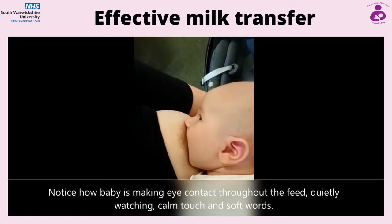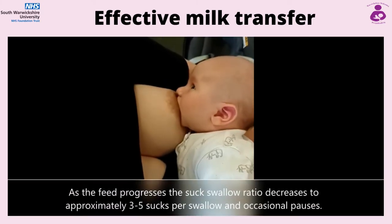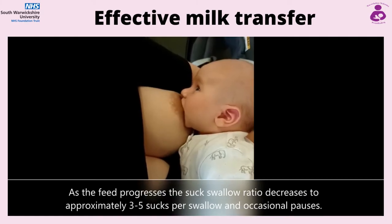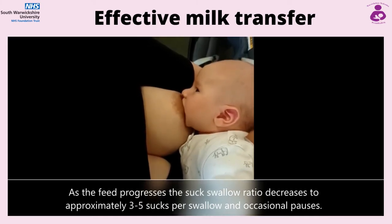Breastfed babies cannot be overfed and it is natural and normal for a baby to want to be close and be held by parents. As the feed progresses, the suck-swallow ratio decreases to approximately 3-5 sucks per swallow with occasional pauses.